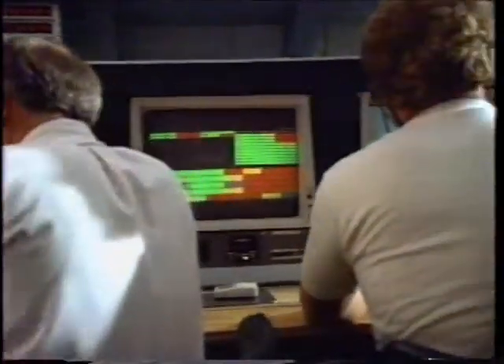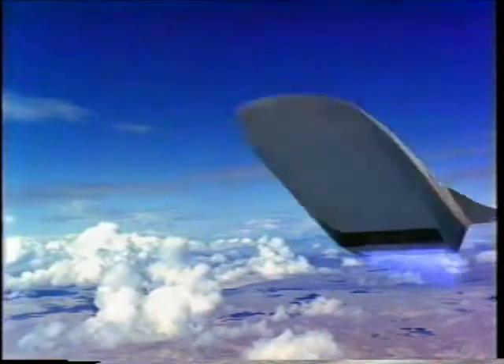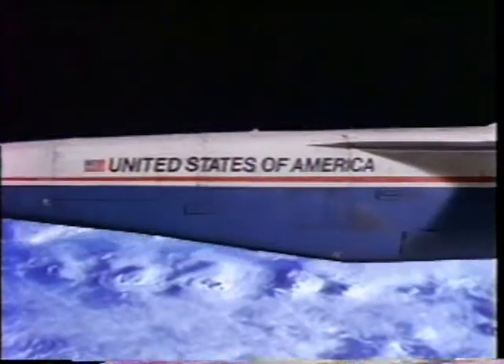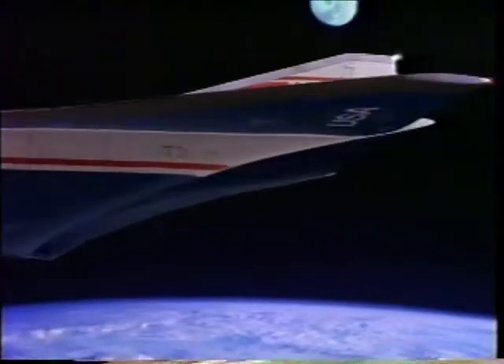Given today's economic climate, it may be years before this NASA dramatization of an X-30 flight becomes reality. But government-private enterprise partnerships like the NASP national team represent a promising model for many aspects of America's technological future. And when it comes to transportation, that could include more efficient mass transit, as well as ways to explore the edges of outer space.